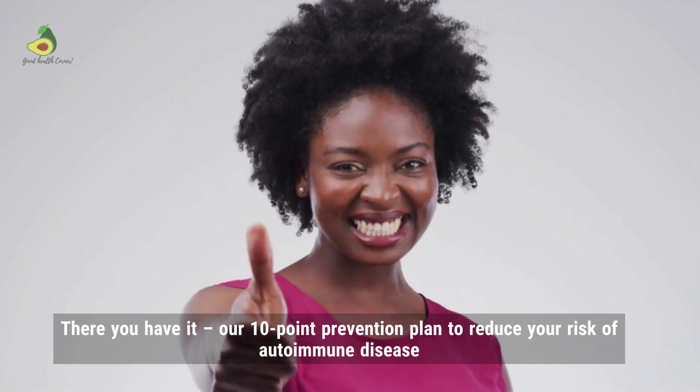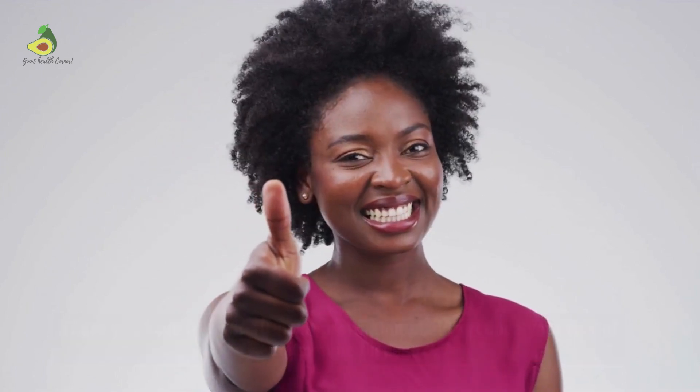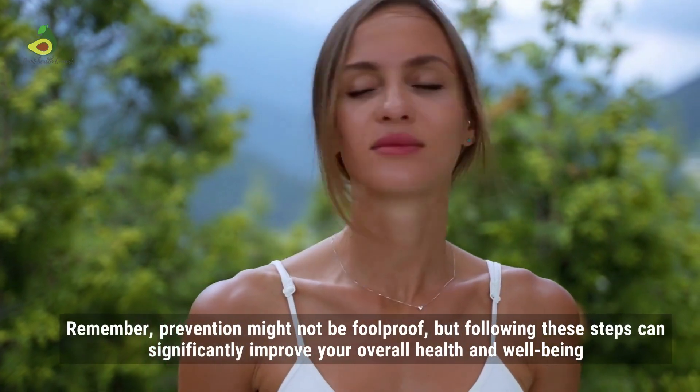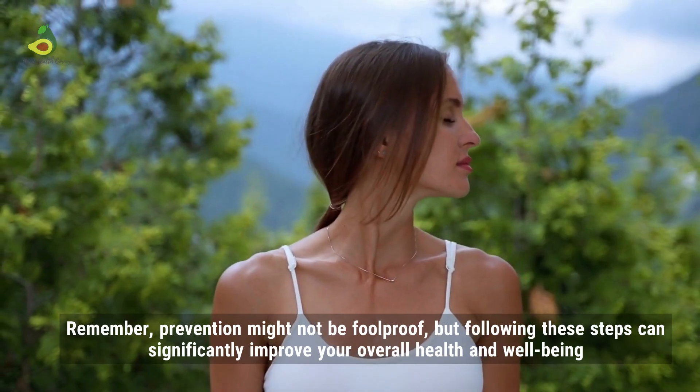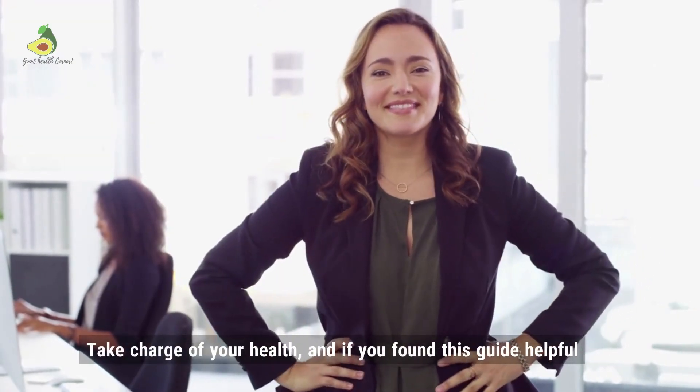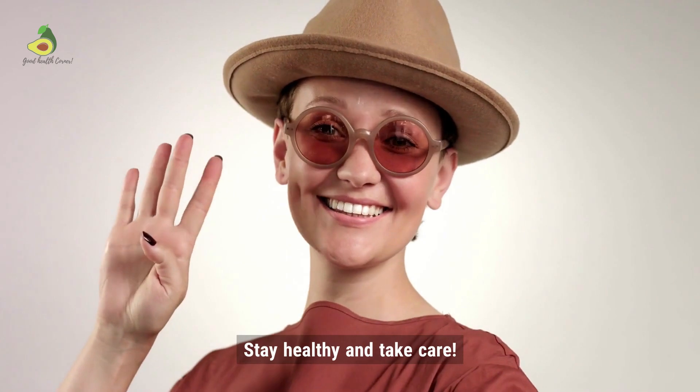And there you have it — our 10-point prevention plan to reduce your risk of autoimmune disease. Remember, prevention might not be foolproof, but following these steps can significantly improve your overall health and well-being. Take charge of your health. If you found this guide helpful, don't forget to give it a thumbs up, share it with your friends, and subscribe to our channel for more health content. Stay healthy and take care. Bye for now.